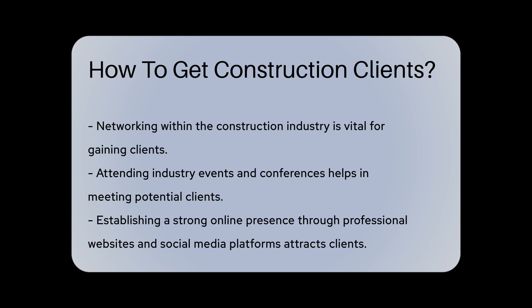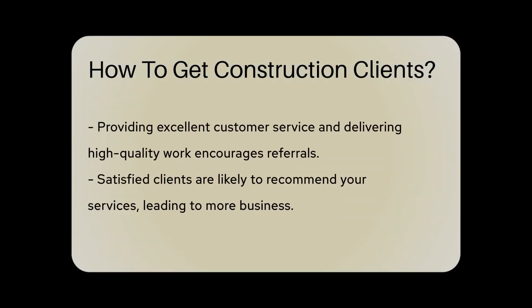Additionally, establishing a strong online presence through a professional website and social media platforms can attract clients looking for construction services. Another strategy is to provide excellent customer service and deliver high-quality work.